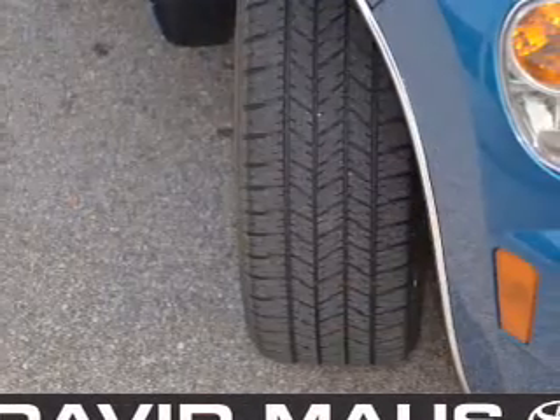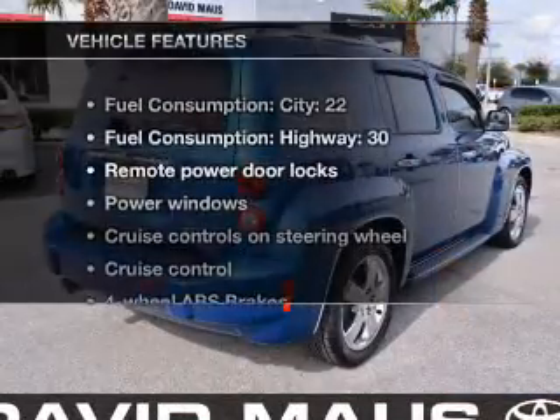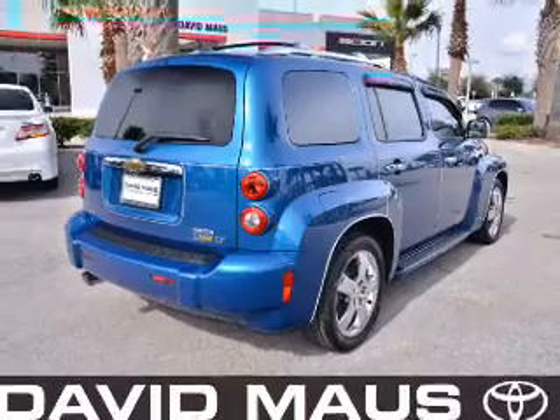You will appreciate the safety feature of anti-lock brakes. The sunroof lets fresh air in. Plus enjoy these notable features that are included in this vehicle: air conditioning,